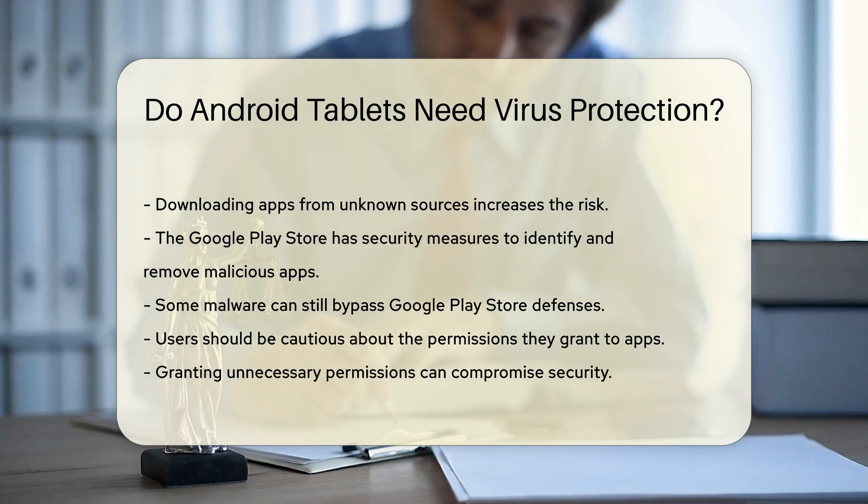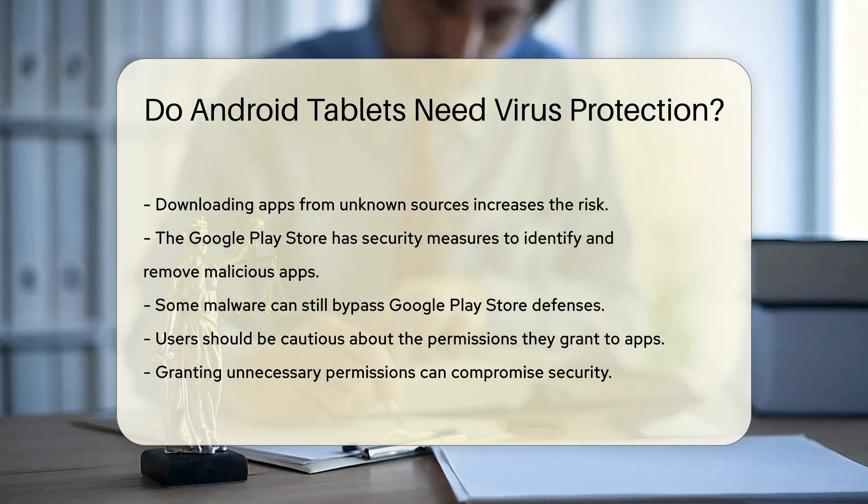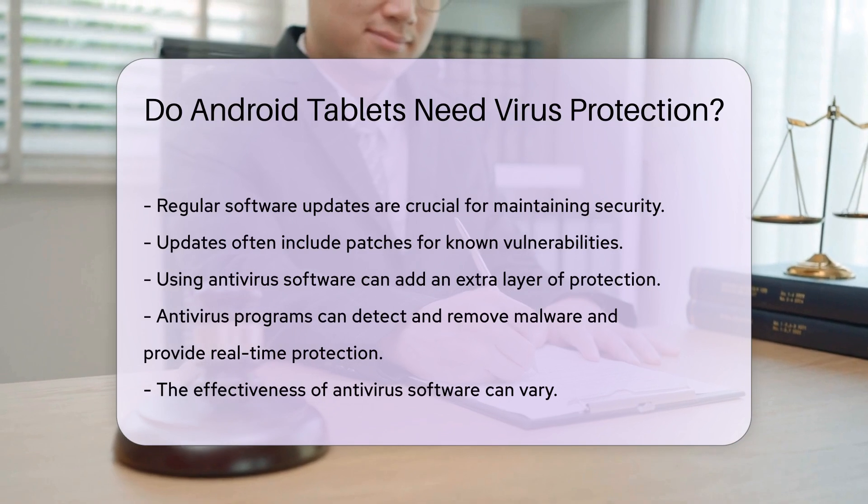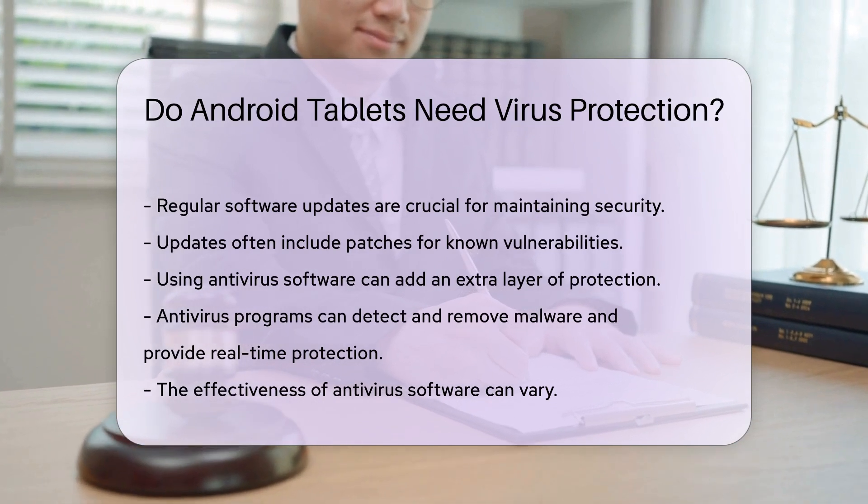Users should be cautious about the permissions they grant to apps. Granting unnecessary permissions can compromise security. Regular software updates are crucial for maintaining security, as updates often include patches for known vulnerabilities.